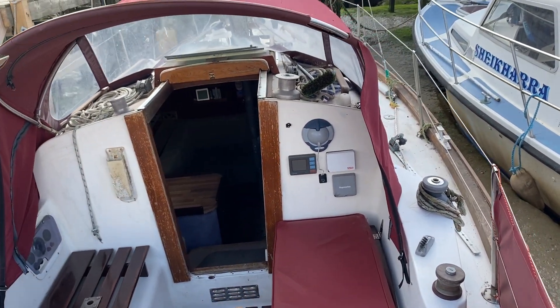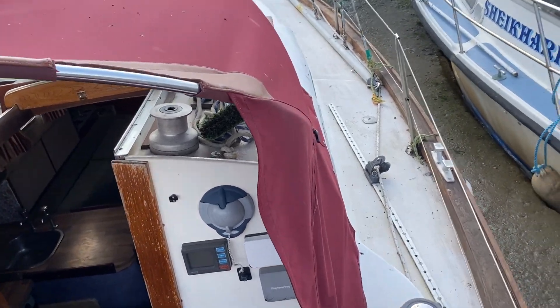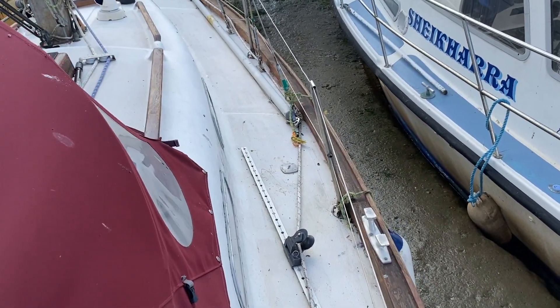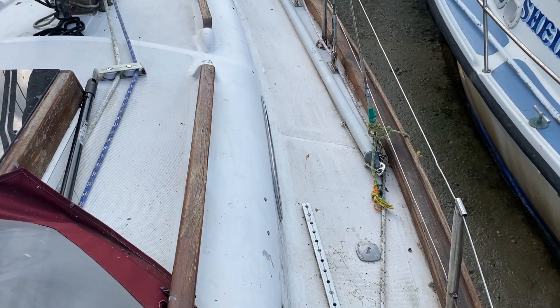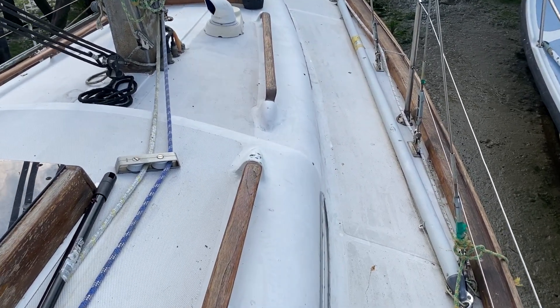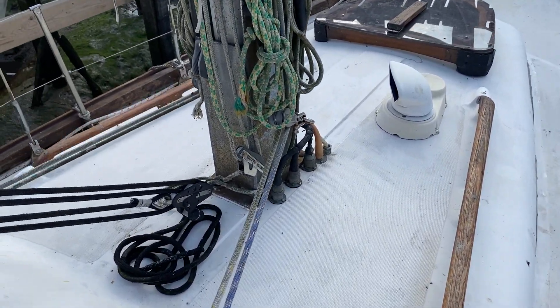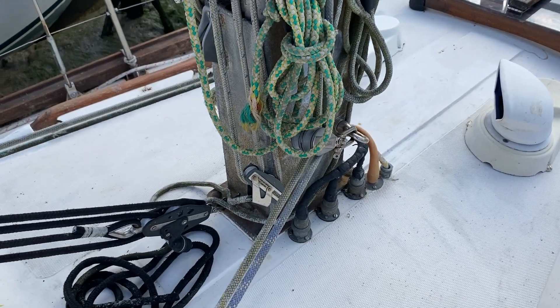I'll just take you around the side deck to give you a sense of how easy she is to get around. The side decks are nice and wide and there's plenty of stanchions to hang on to and some wooden handles. The mast base is secure.